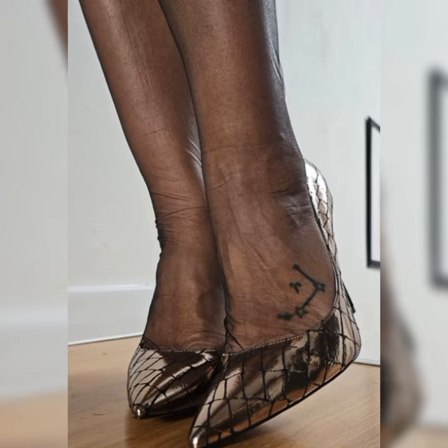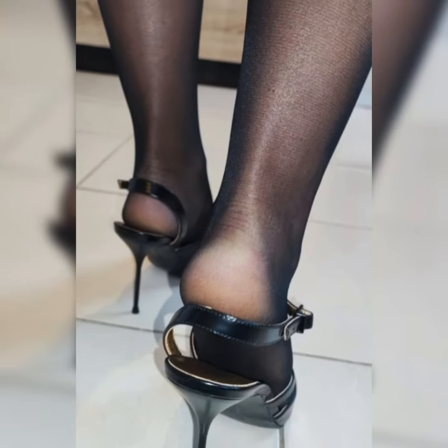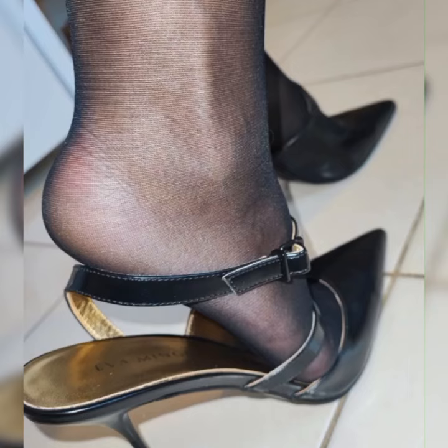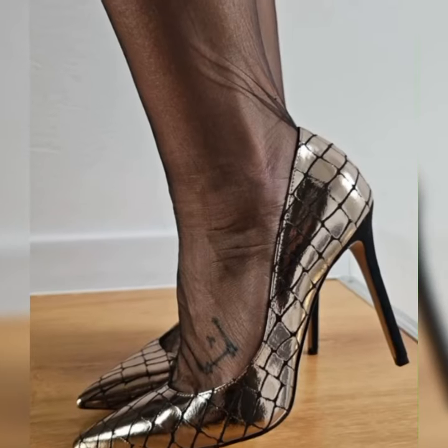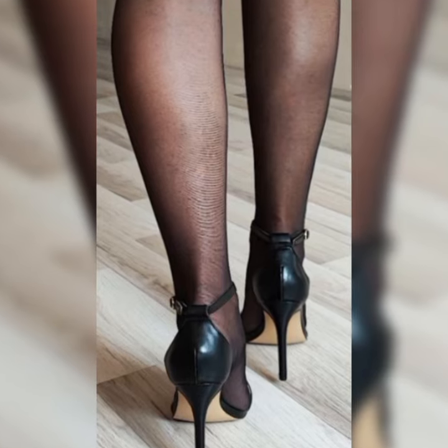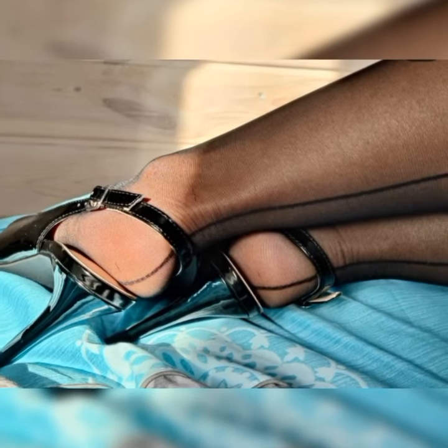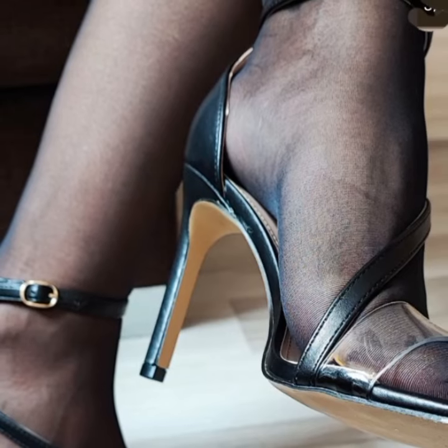So friends, if you are looking for something new about high heels sandals, then this is the place for you. Please subscribe to my YouTube channel and press the bell icon — after clicking it, you will get all the notifications of my latest videos. Thanks for watching, for subscribing, and for your beautiful comments!